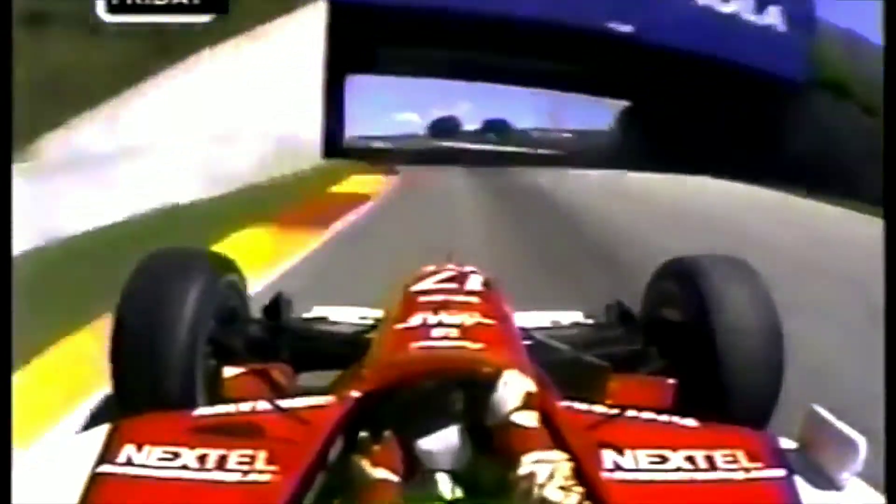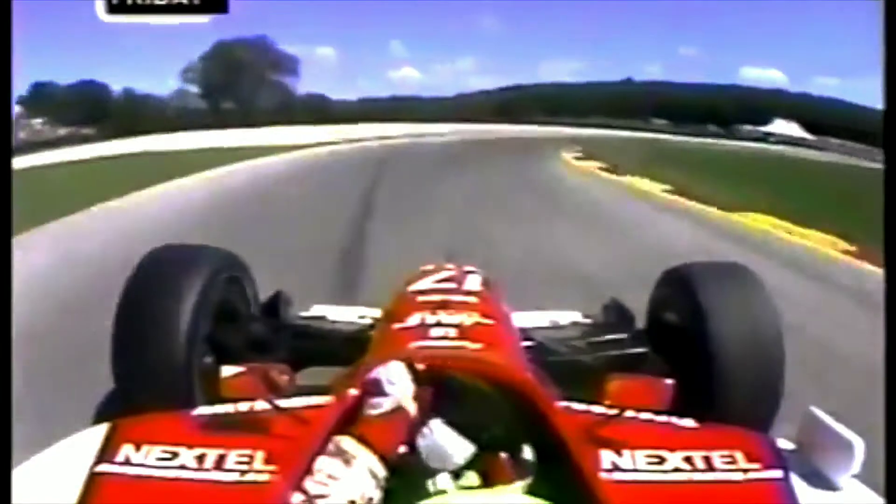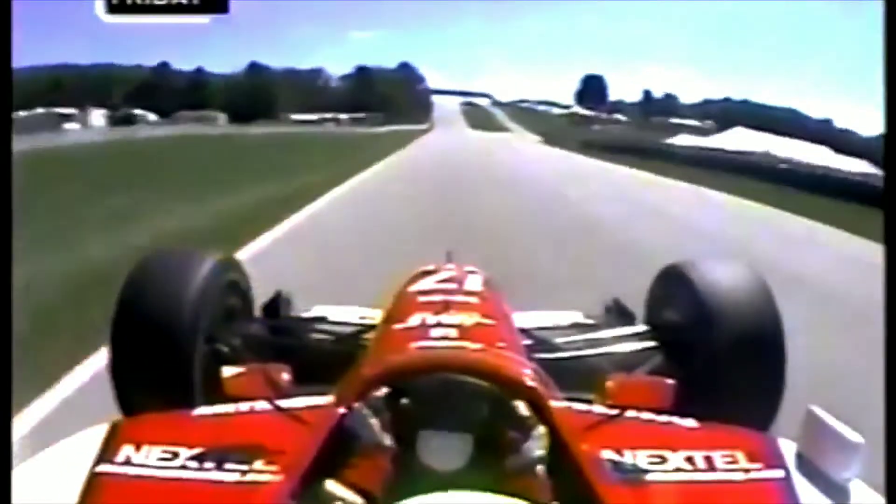Up onto the curbs, quick upshift to 4th, up under the tunnel now, coming through here at 145 miles an hour. 160 right on the entry, back on the brakes, 92 miles an hour through the last corner, turn 14.